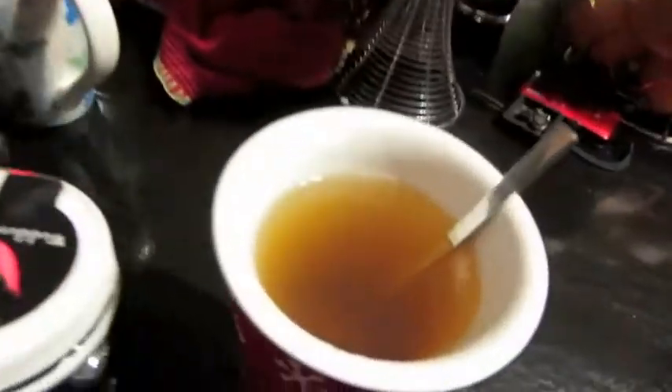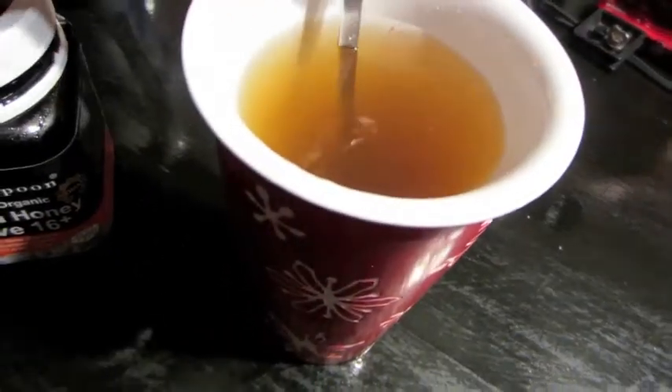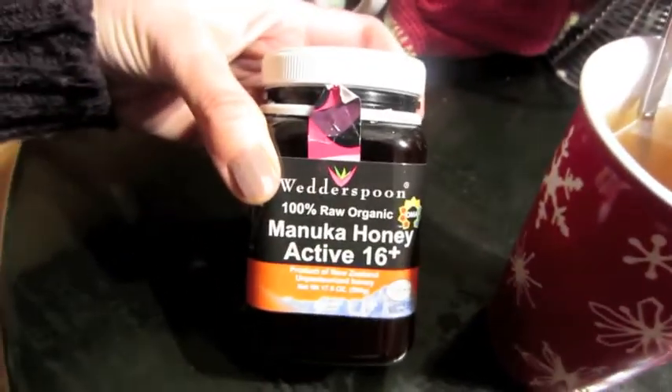I just poured the tea off the pan, leaving the ginger in the pan. I added a big teaspoon of manuka honey because that's really good for your throat. If you don't put any sweetener in there, it's going to be really, really gingery. Hopefully this will help me tonight.